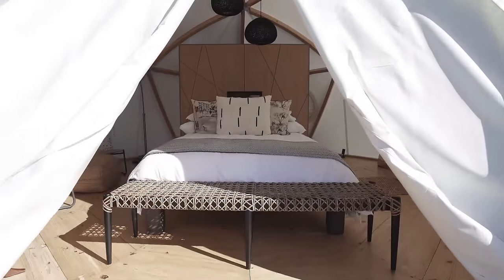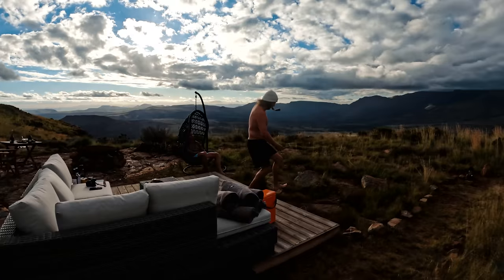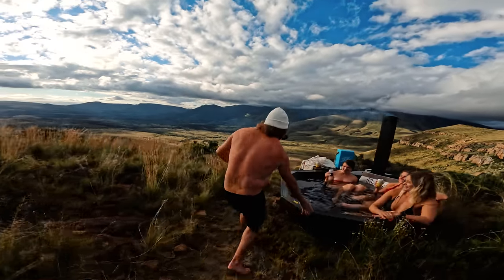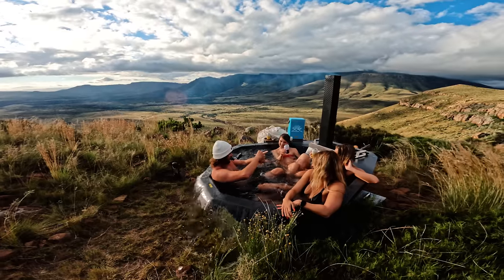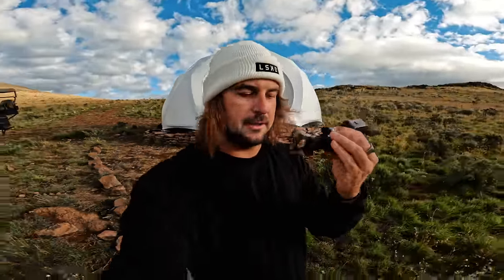I'm thinking POV — I'll pretend to jump out of the bed, run down the path, and jump into the hot tub with everyone else. They'll probably throw me a cold River on the way. I'm going to shoot this whole scene with the GoPro Max on a mouth mount, or bite mount.